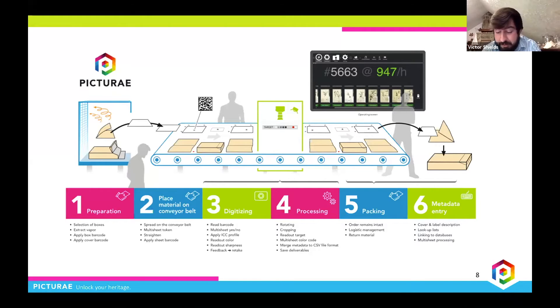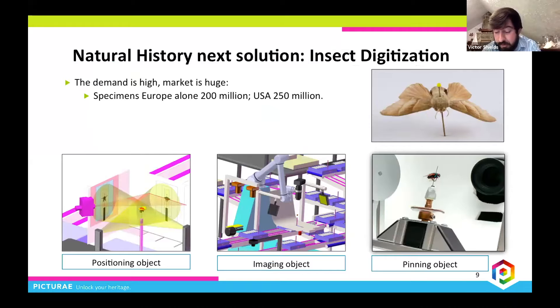This year, Pictura is working with two European institutions to develop our newest conveyor system that will be capable of digitizing pinned insects at a rate of more than 1 million specimens per year. This innovative step would allow for the safe and rapid digitization of one of the largest natural history collection resources in the world, making potentially huge data sets available for research. We expect to have our first unit up and running by the end of 2021.